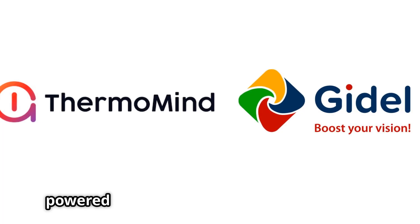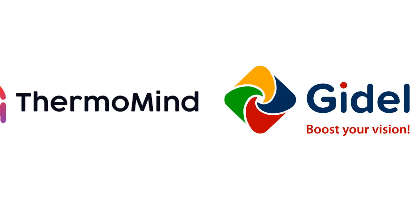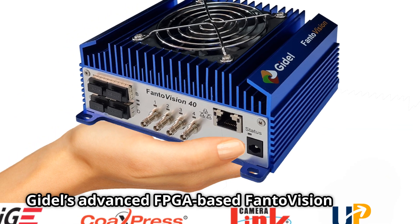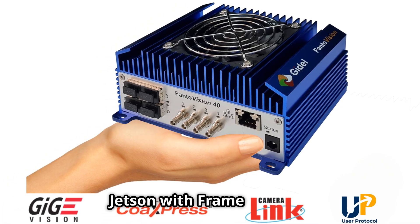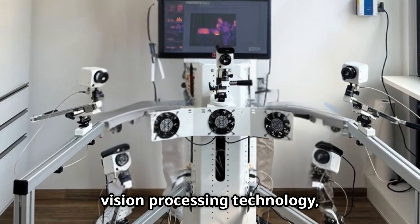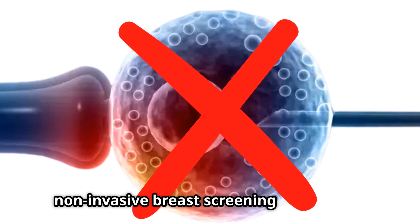Thermomind, powered by Goodell's cutting-edge technology, is here to change that. At the heart of this breakthrough is Goodell's advanced FPGA-based FantoVision system — a smaller, lighter, ruggedized, and stronger fully integrated Jetson with frame grabber. By integrating Goodell's cutting-edge vision processing technology, Thermomind's Vision One enables a fully non-invasive breast screening experience.